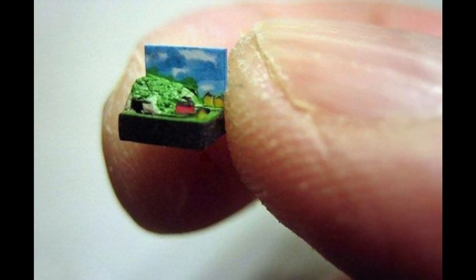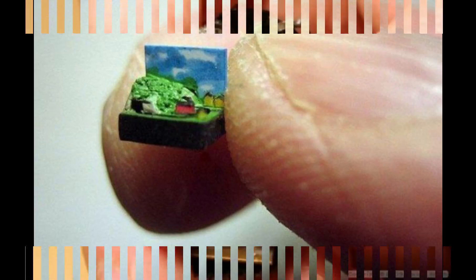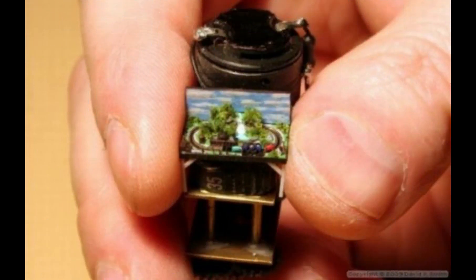Number nine is a model trainset. The tiny countryside diorama is impressive enough in its incredibly small scale, but look closely — there's a train track and five cars going around and around on it. It is the world's finest model train, and it was built by New Jersey model train enthusiast David Smith for about 12 dollars.